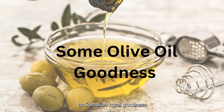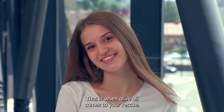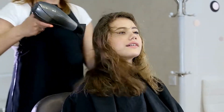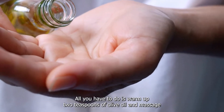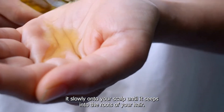Two: Some Olive Oil Goodness. Winters tend to leave hair lifeless and dry — that is when olive oil comes to your rescue. All you have to do is warm up two teaspoons of olive oil and massage it slowly onto your scalp until it seeps into the roots of your hair.